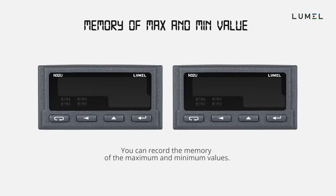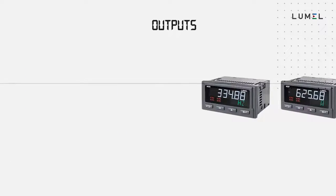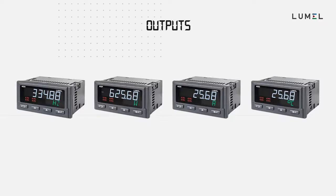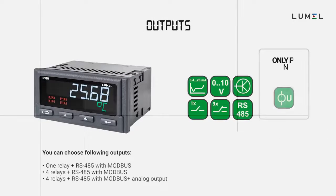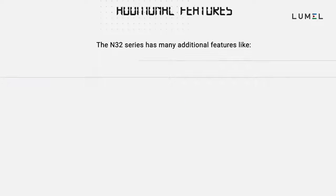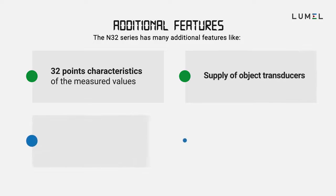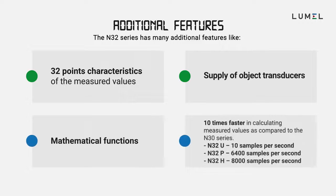You can record the memory of the maximum and minimum values. As per your requirements, you can choose the outputs for your device. It has additional features like 32 characteristics of measured values, supply of object transducers, mathematical functions, and it is remarkably 10 times faster than the N30 series.